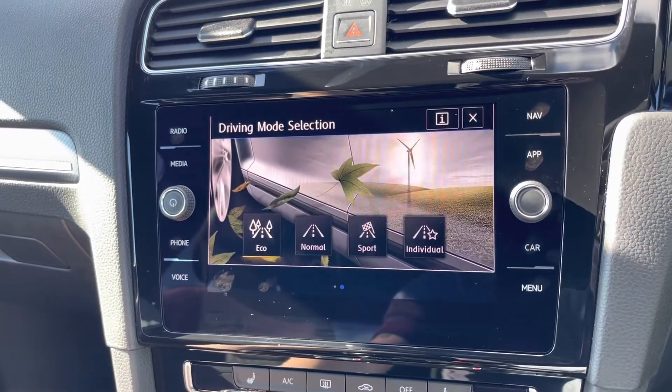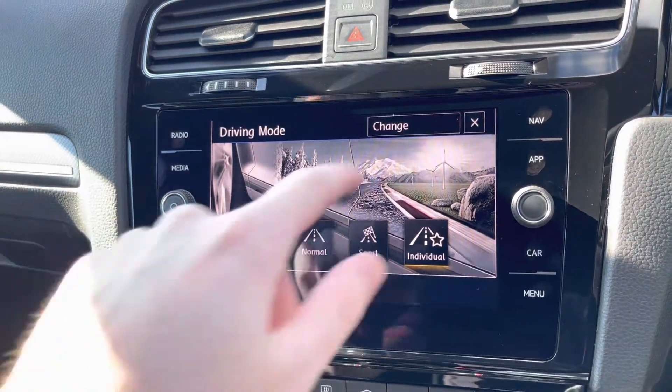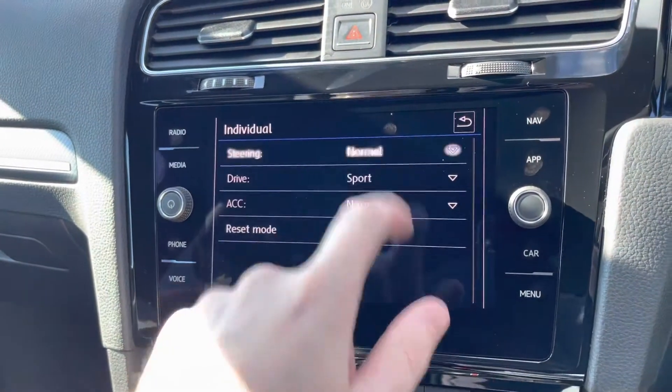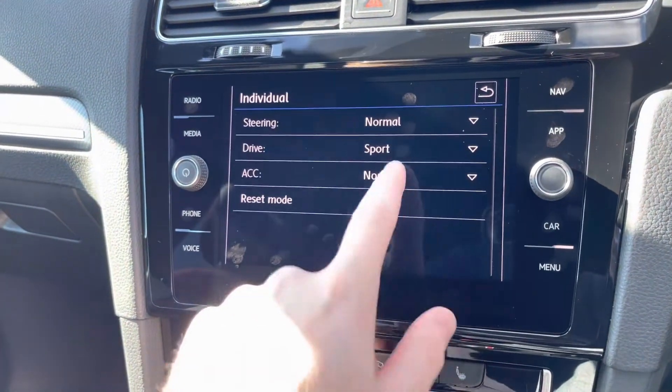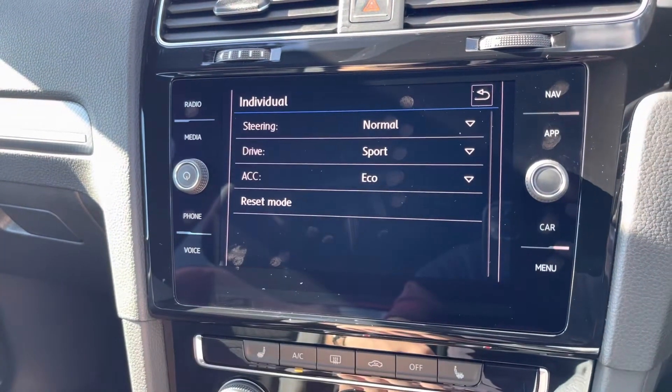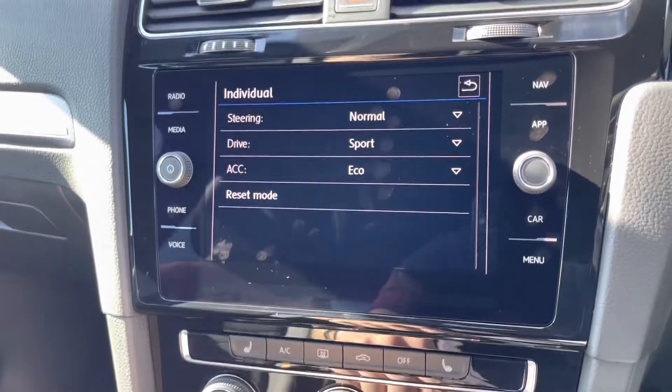There's a menu adjust here with different drive modes, including Eco, Normal, Sport, and Individual, where you can personalise the steering, the drive, and your adaptive cruise control, which will brake for you if cars in front are braking.